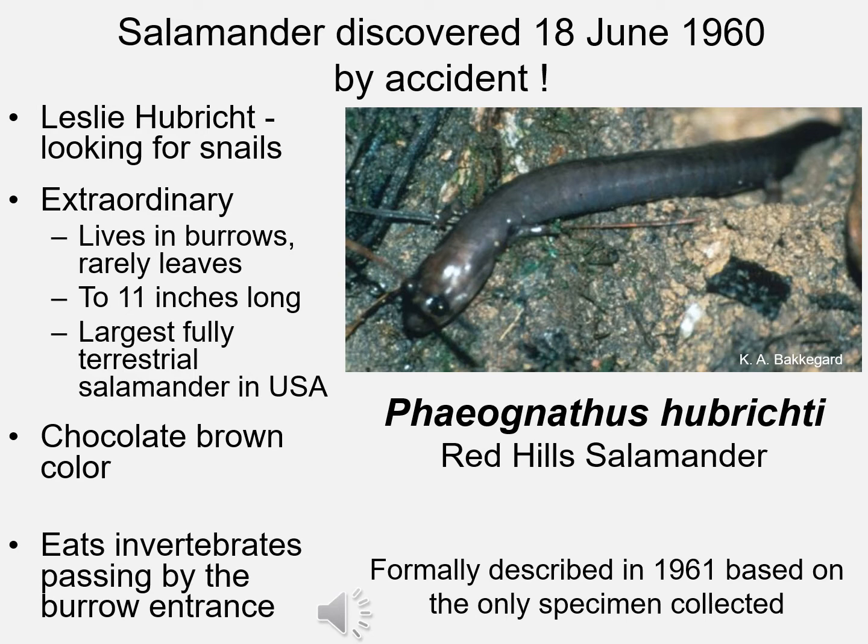The Red Hills salamander is an extraordinary animal. It lives in burrows that it rarely ever leaves. It's large, growing to almost 11 inches long, making it one of the largest fully terrestrial salamanders in the United States. It's cylinder-shaped with little tiny legs and a chocolate brown color, and it eats invertebrates that pass by its burrow entrance. It'll come out at night, sit right in its burrow with its head pointing out, wait for something to crawl by, then grab it for dinner.